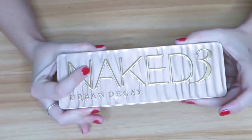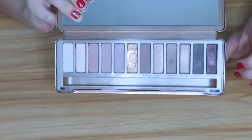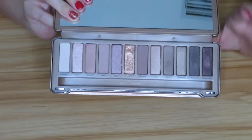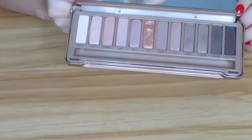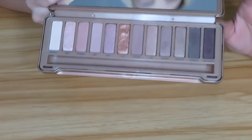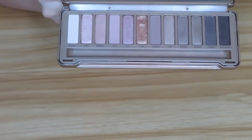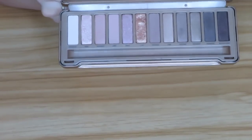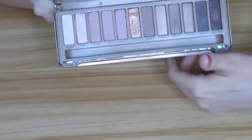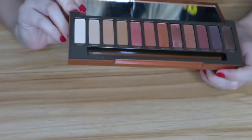Next I have the Urban Decay Naked 3 — probably my second favorite, tied with the original Naked. I absolutely love this palette, especially if you want just a soft, girly, date-night eyeshadow look. There's actually a tutorial from Alice and Henry using this palette that I always gravitate back to whenever I need a look I know is going to work. I'll try to find her video and link it below. I absolutely love this palette and it's not going anywhere.